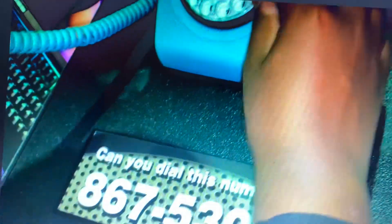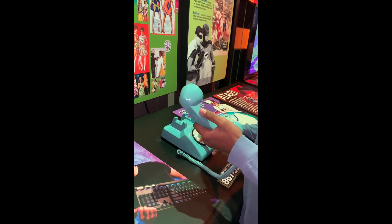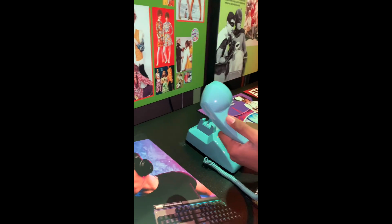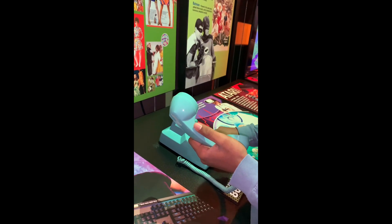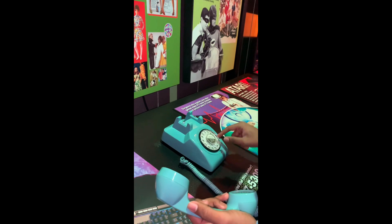Start with the number 8. Where is that number 8? Put your finger in this. Start with 8. Start with your finger in the 8. Rotate it all the way around so you get to the stop part. Wrong way. You go all the way around.